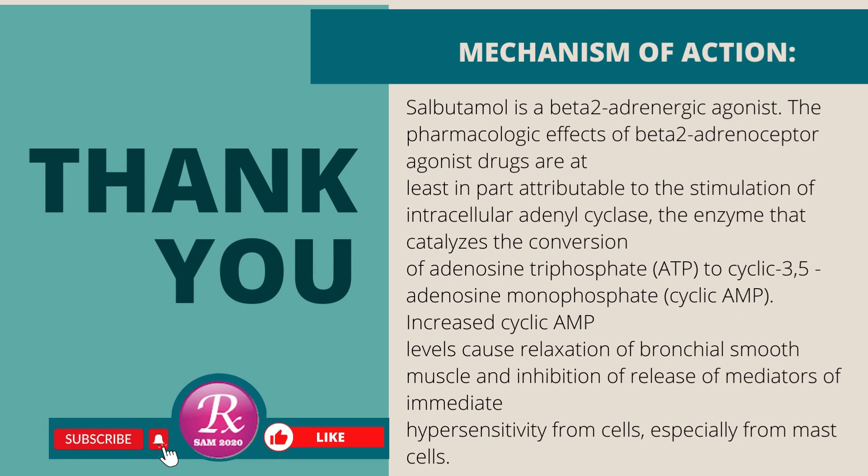Mechanism of action: Salbutamol is a beta-2 adrenergic agonist. The pharmacologic effects of beta-2 adrenergic agonist drugs are at least in part attributable to the stimulation of intracellular adenyl cyclase, the enzyme that catalyzes the conversion of adenosine triphosphate (ATP) to cyclic 3,5-adenosine monophosphate (cyclic AMP). Increased cyclic AMP levels cause relaxation of bronchial smooth muscle and inhibition of release of mediators of immediate hypersensitivity from cells, especially from mast cells. Thanks for watching — please subscribe and like this video.